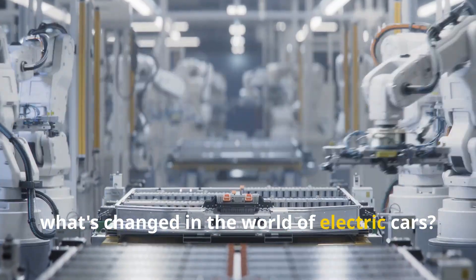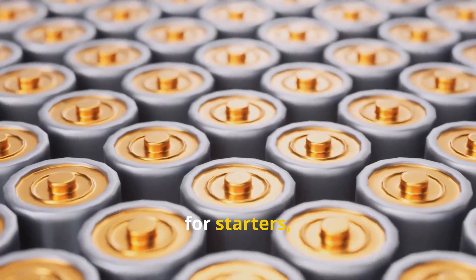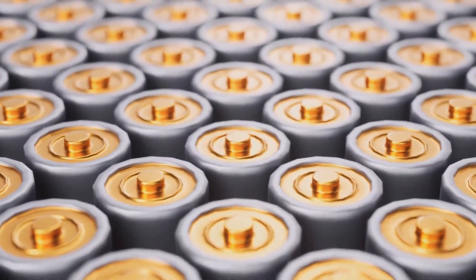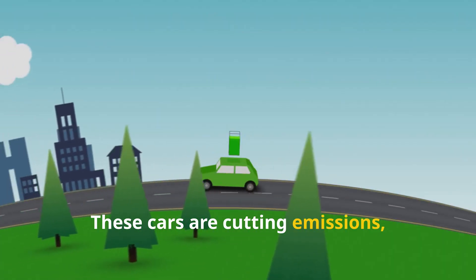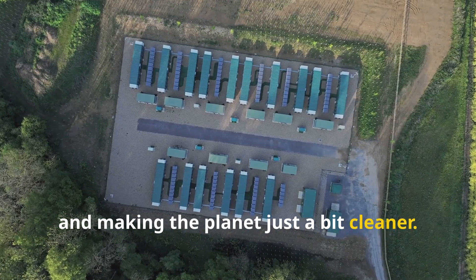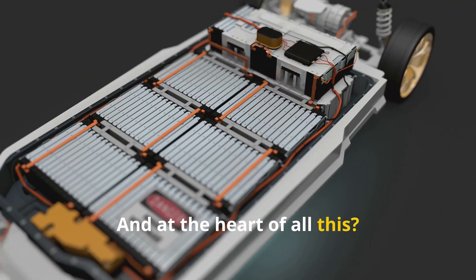So, what's changed in the world of electric cars? Well, for starters, the rise of EVs has shaken up the whole automotive industry. These cars are cutting emissions, breaking our addiction to fossil fuels, and making the planet just a bit cleaner. And at the heart of all this? The battery.